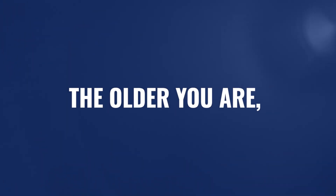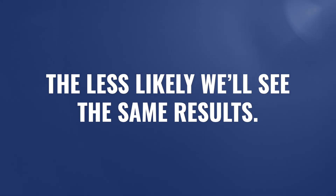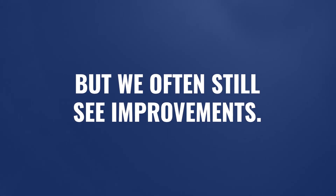Of course, the older you are, the less likely we're going to get the same incredible results, but we still do see changes. Hyperbaric oxygen is appropriate for children and adults suffering from CP, and it does respond to a range of pressures anywhere between 1.3 air-only all the way through 1.75 on 100% oxygen.